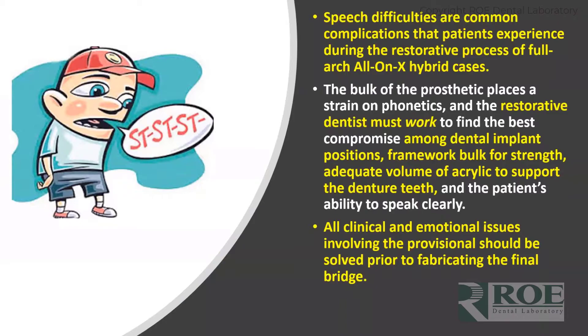Speech complications are common when people get new teeth, especially when it involves anterior teeth. The size and bulk of the prosthetic — and we're talking about the hybrids we're making — strains phonetics. Doctors have to find the best compromise in terms of size and tooth position so the patient can speak properly and feel good about themselves. Sometimes to us it doesn't sound awful, but to them they feel like they don't know how to talk. Sometimes their jobs require good diction, so we have to solve these problems for them.